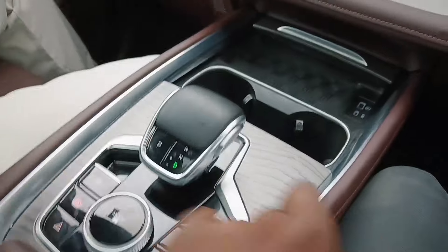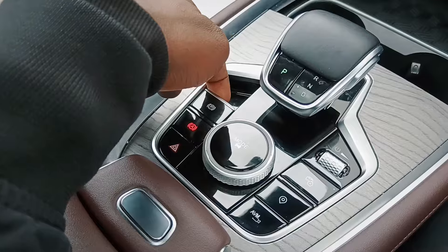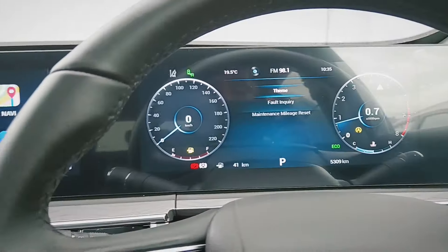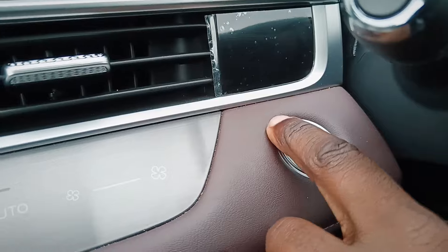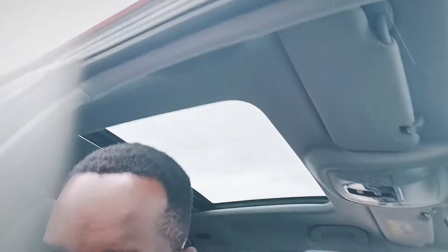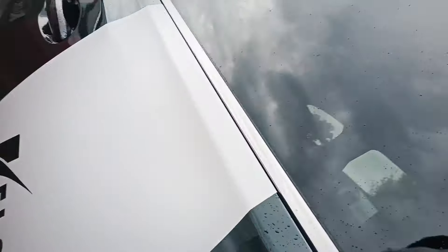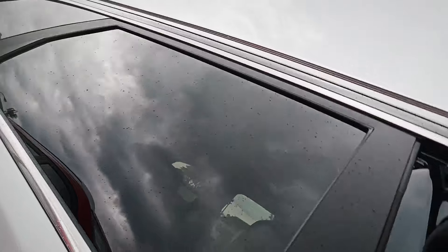So if you're a family man or family lady looking for a car with a lot of space for a good price, I think you should definitely put this in your top three. It's quite a big car as you can see. But is it something I would consider buying? Definitely — if you have the money for it, why not?